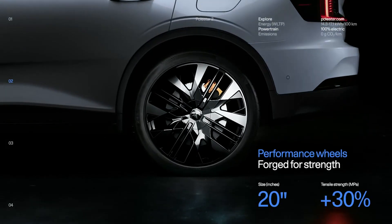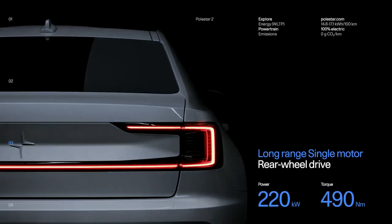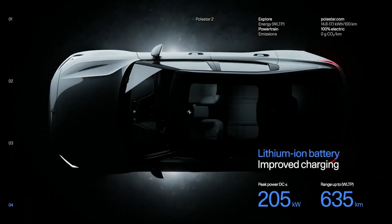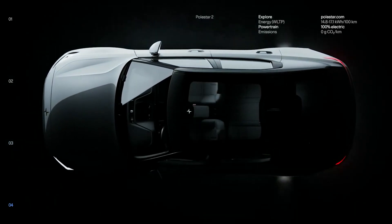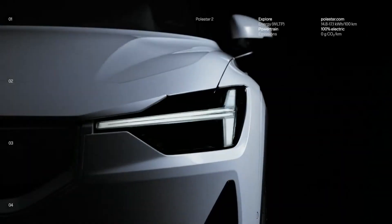It is therefore hardly surprising that the Polestar 2 offers a vegan standard interior with progressive textiles. The vehicle's steering wheel is covered in faux leather and the seats are upholstered in a man-made weave tech material, which Polestar says was inspired by wetsuits.